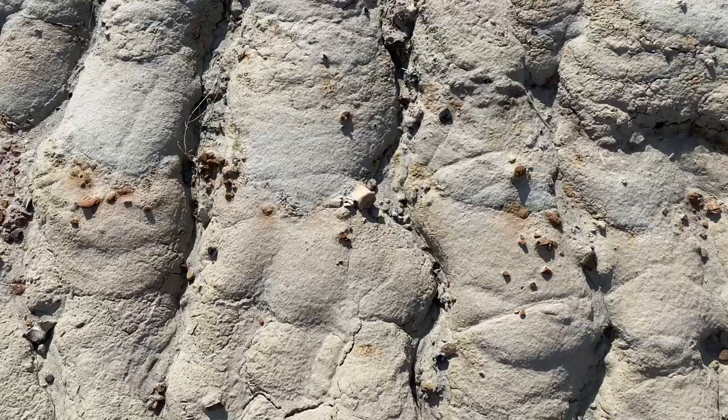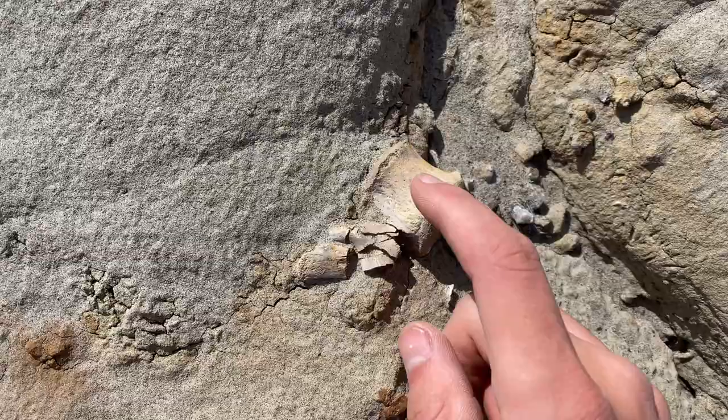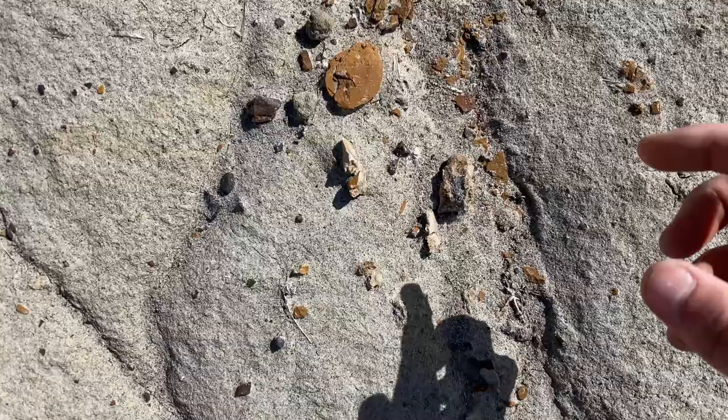Right there we've got a vertebra — that is a duck-billed dinosaur vertebra. That's the neural canal right here, and here's the neural arch, so this piece attaches right here. That is actually really cool to see. Now this is a disappointment — right here we have an exploded crocodile vertebra that would have been a really nice one, but at least we've already found one today so it's not as painful.